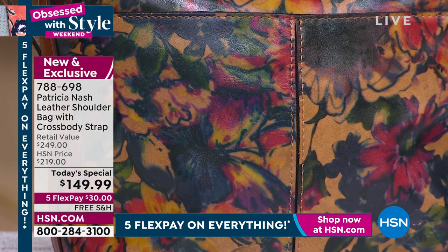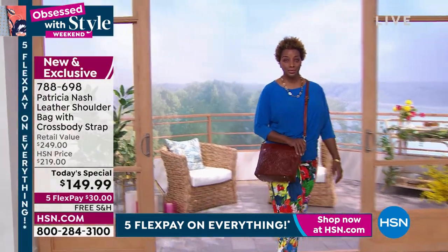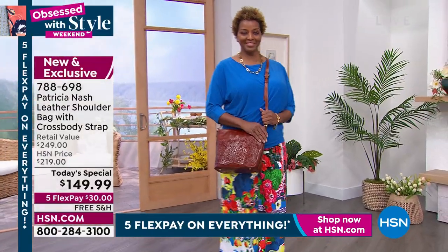You know how that goes? Sometimes you get that one favorite thing — maybe it's your favorite jeans or your favorite pair of shoes. This is going to be one of your favorite bags. It really is.